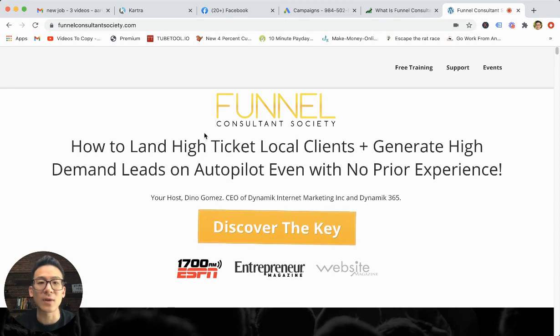In essence, this is basically how to create a digital marketing agency for local clientele, but you're focused mainly on Facebook leads.